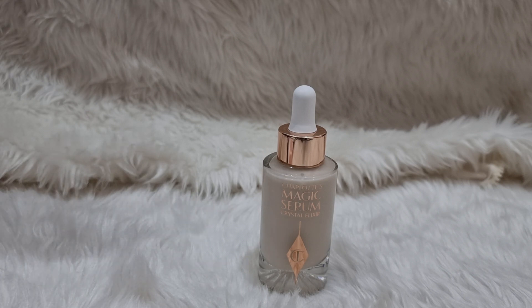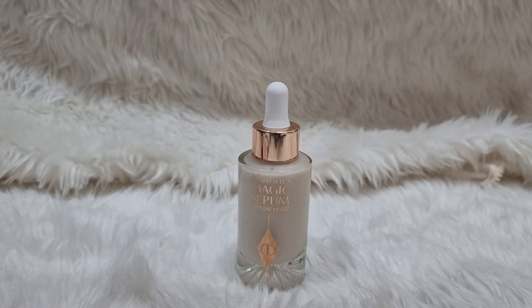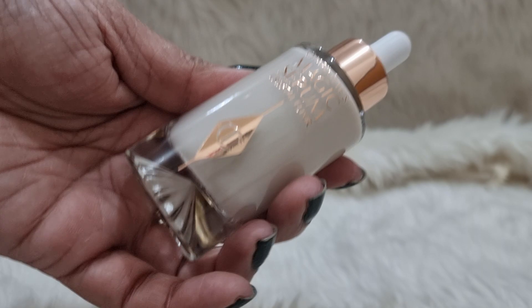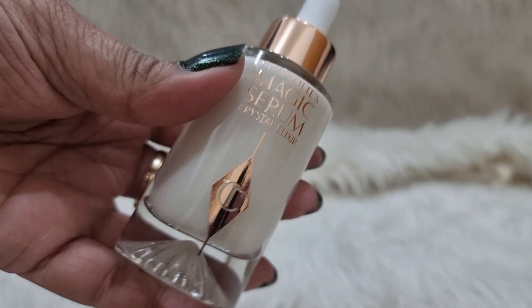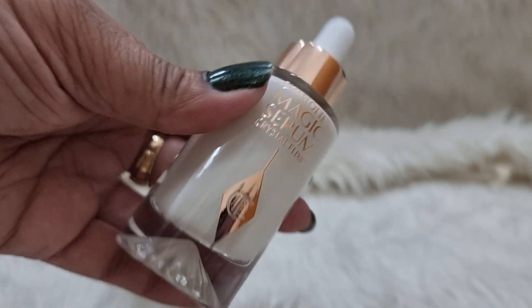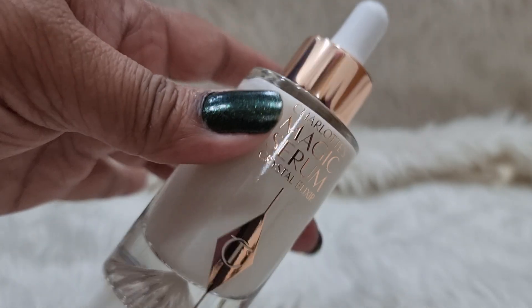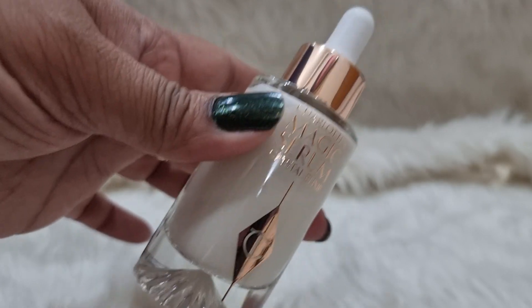This 30ml is pretty good for us. The product is an off-white color. I'm not going to open this intact bottle since I'm still using my sample size — once you open a product you have to start using it because it begins to decay from its shelf duration. But this is a fantastic product.